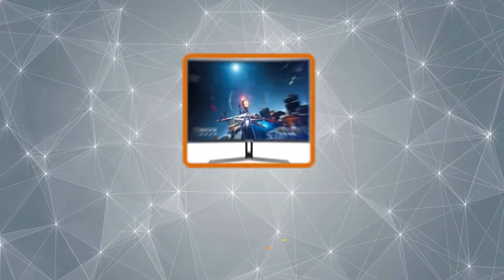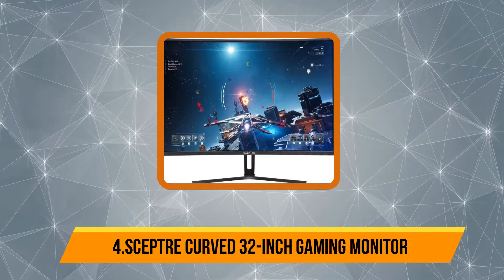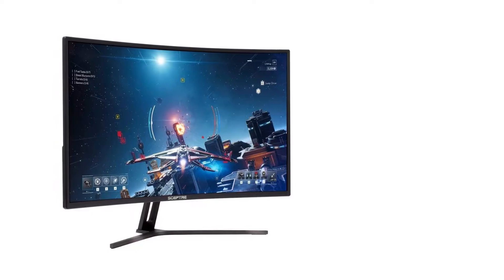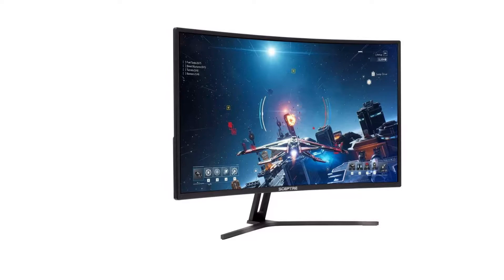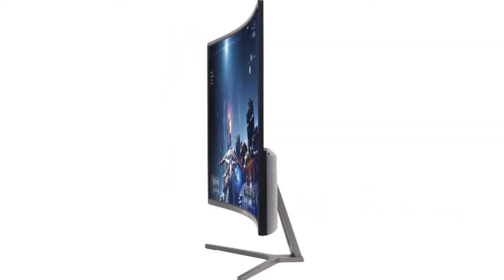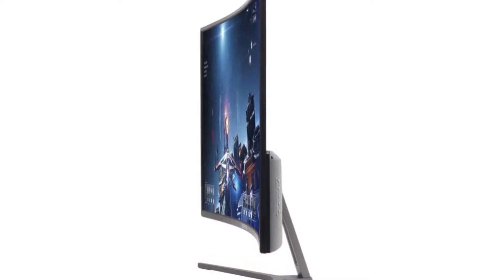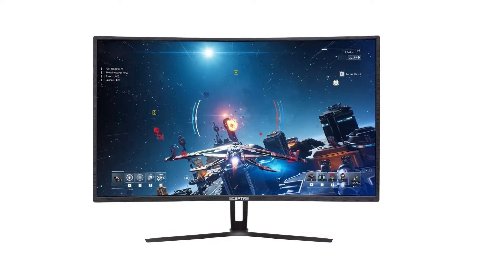At number four, the Sceptre Curve 32-inch gaming monitor. It supports a maximum refresh rate of up to 185Hz along with a fast response time of 1ms, which is quite impressive. It also supports AMD FreeSync, so you will never have to deal with stuttering or similar issues. The monitor uses a VA panel and features a screen resolution of Full HD 1920x1080, which is quite satisfactory at this price range.